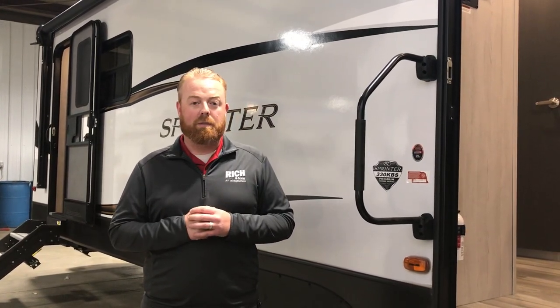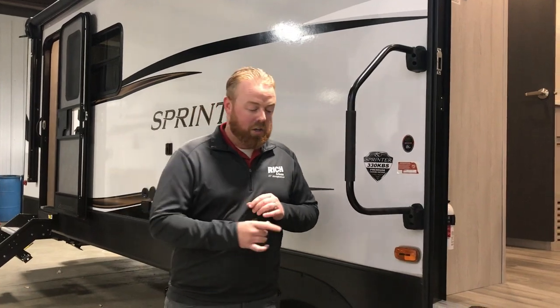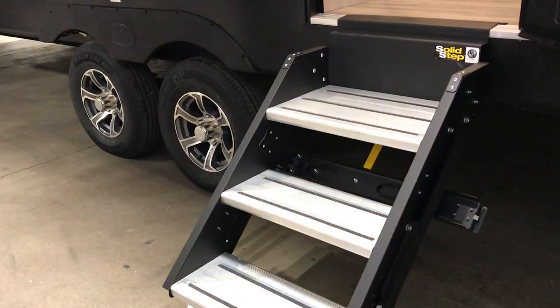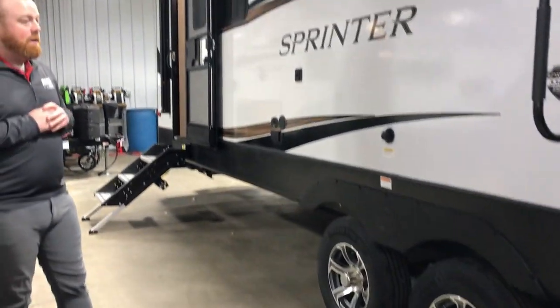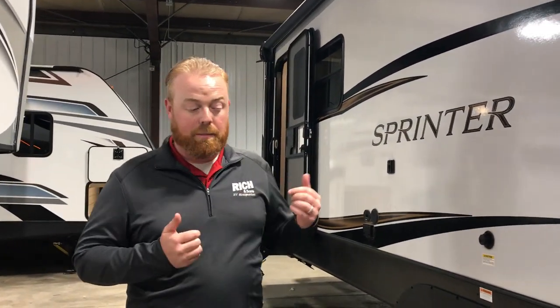This camper is just under 38 feet long, fully loaded. It weighs 11,500 pounds, so this is gonna be more of your three-quarter ton pickup towability. It's got power jacks all the way around on the outside. You've got your solid steps leading into your main door, as well as to the back door — that's gonna be where your bedroom is, so you can enter and exit straight to your bedroom.